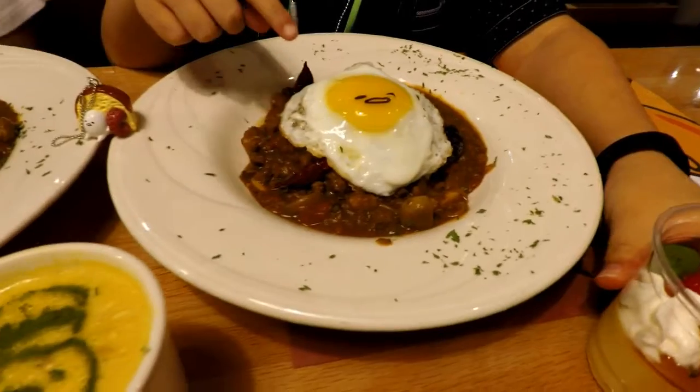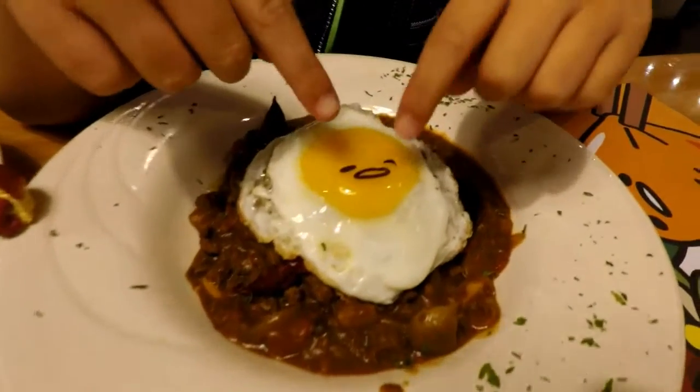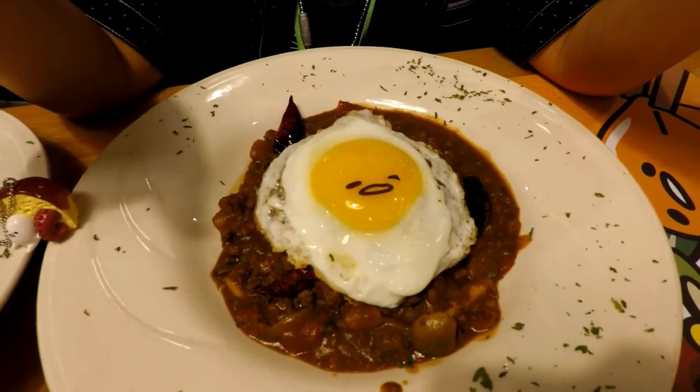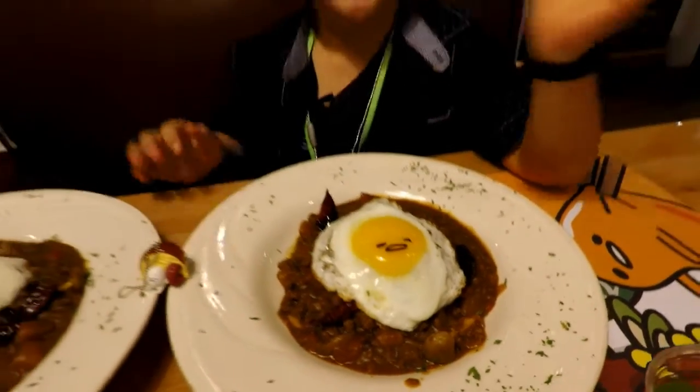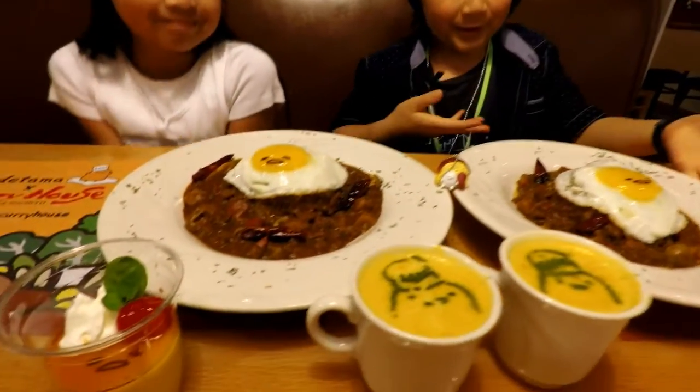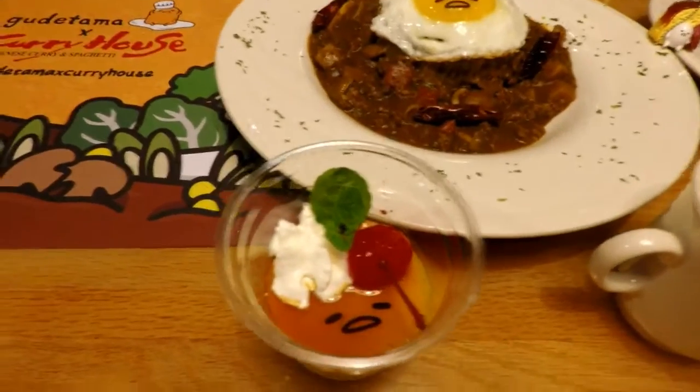And on the egg, they actually put an edible marker on it, so you can poke it and it will run out. It doesn't come with this — I just put it there for show. So this is our Gudetama meal set.